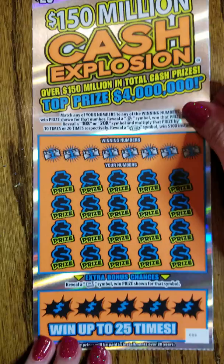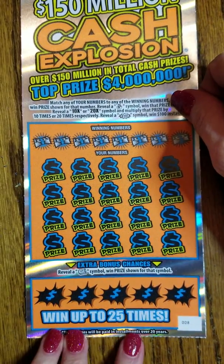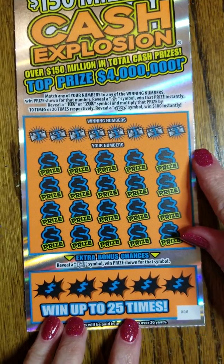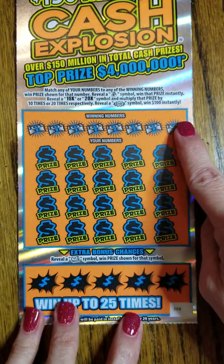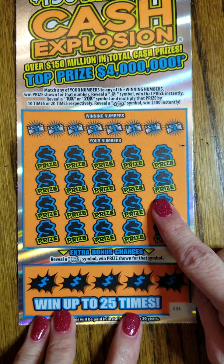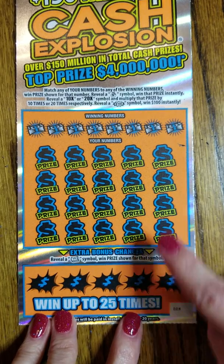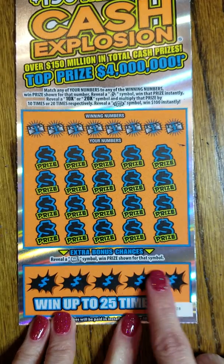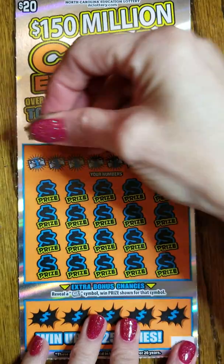Next up is the $150 million Cash Explosion. This is the same ticket that I did last time. The top prize is $4 million, and there's over $150 million in cash prizes to win. What we want to do is match any of these numbers or get a 10x symbol, a 20x symbol, a money bag symbol, or a $100 burst. You also have a second chance to win down here — if you reveal a money wad symbol, you win that prize instantly. Let's get busy scratching.